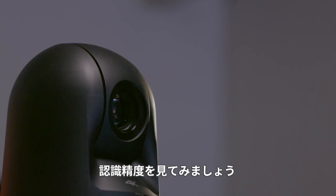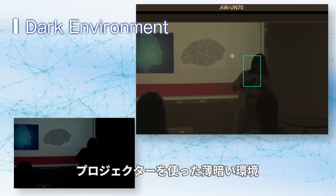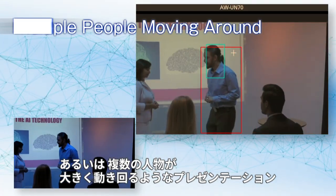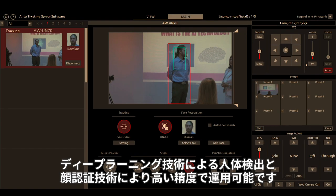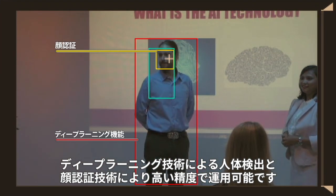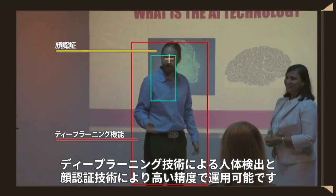How good is the recognition? The environment may be dark when a projector is used, or there may be multiple people moving around a lot during a presentation. Even under such conditions, body detection technology using deep learning and facial recognition technology realize highly precise tracking.